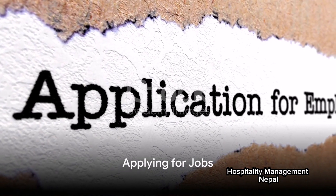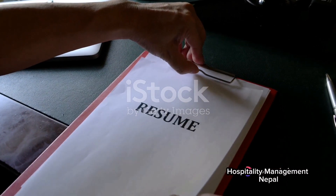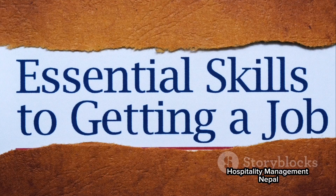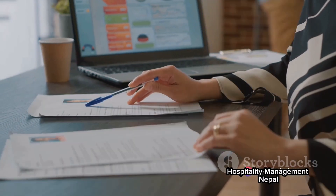Now, once you've found a job that piques your interest, it's time to apply. The application process typically involves submitting a resume and cover letter. Make sure your resume highlights your skills and experiences relevant to the job. Your cover letter should explain why you're the perfect fit for the position.